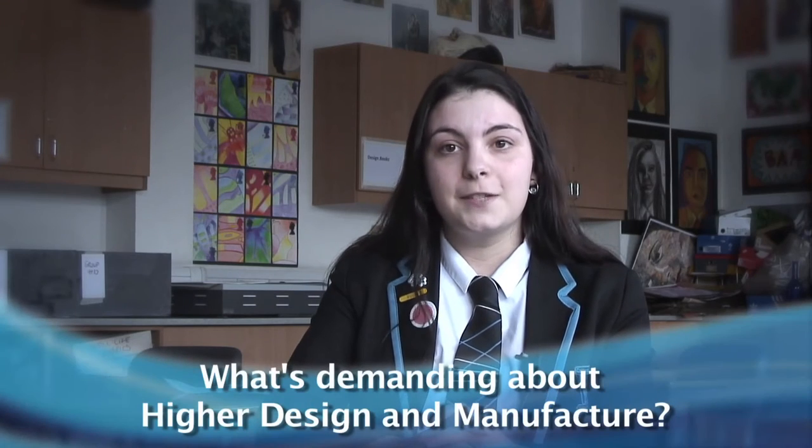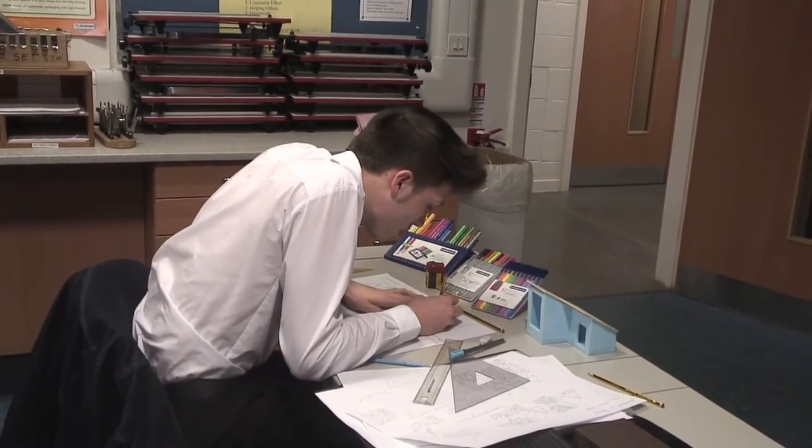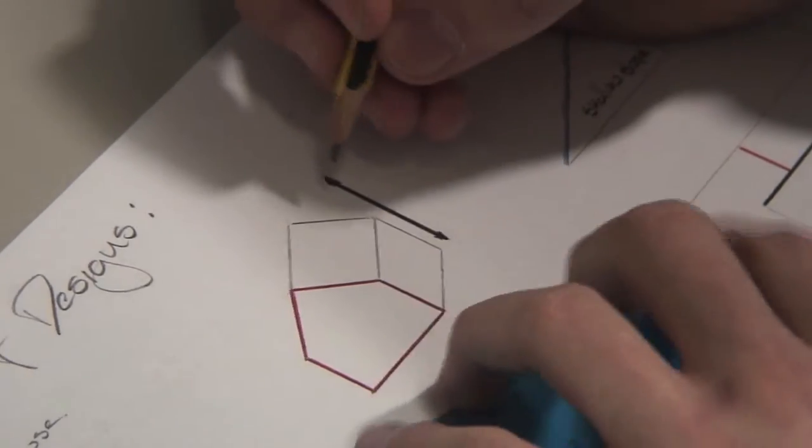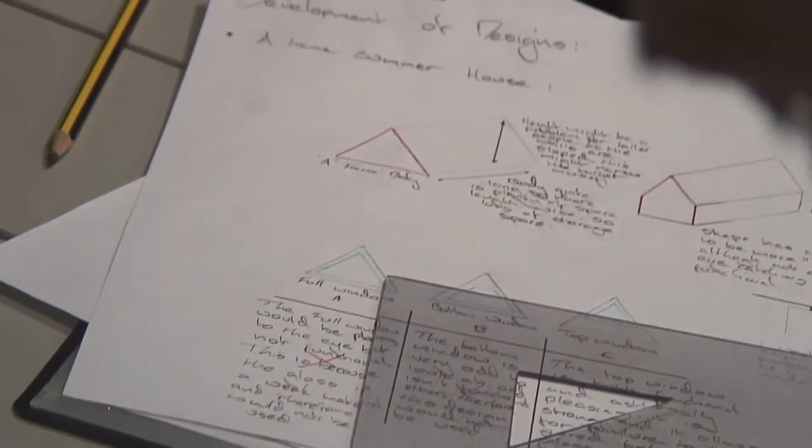Design Manufacture is very time consuming. There is a lot of folio work to be done, so if you're not up for staying behind after school or at lunch times, giving up your break times as well, maybe design isn't for you. However, if you do put in the effort and the time, then you can get great results.